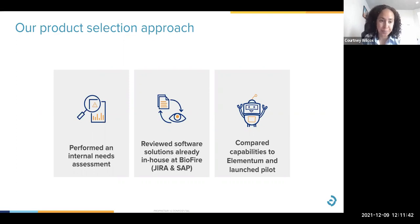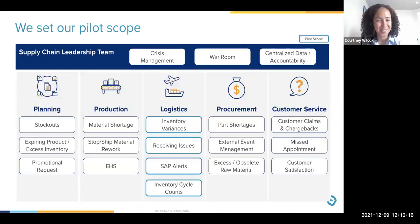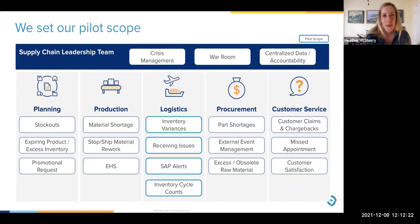A notable percentage of the issues we address are submitted by unlicensed users outside of inventory control, so the software needed to handle ticket creation outside of the platform. Our director ran into an Elementum rep at a conference. We got briefed on what the product could do versus the limitations of our previous system. Once we got buy-in from our systems and securities teams, we decided to launch a 60-day pilot and give it a shot. You have to be careful who you run into at those conferences.